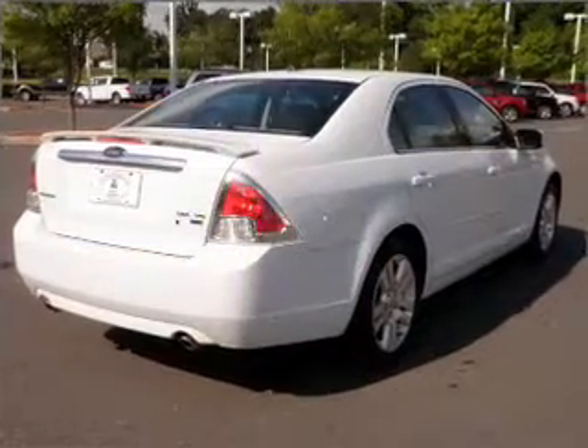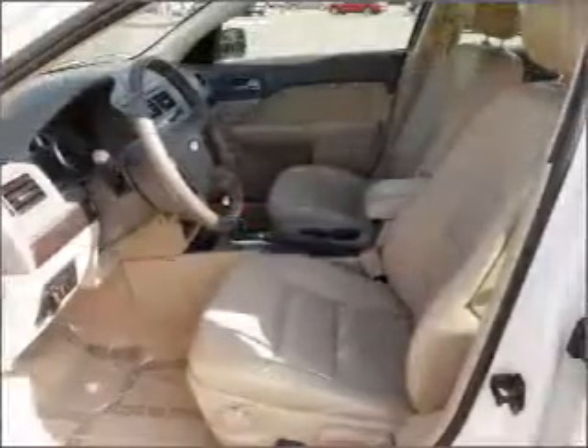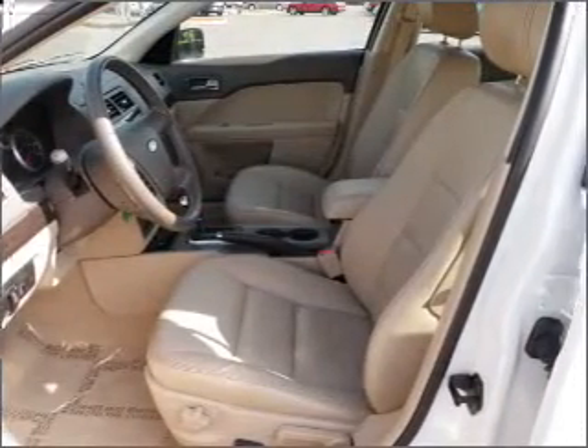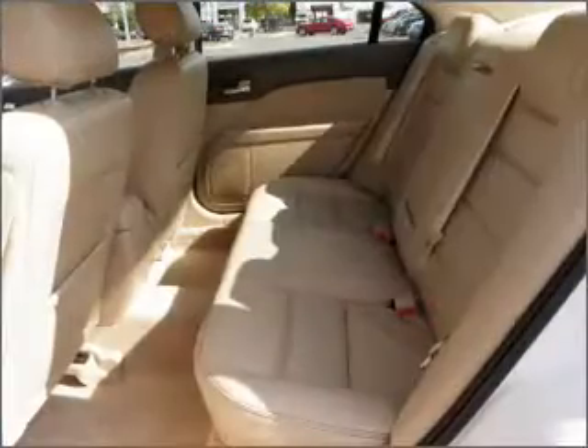With a reliable six-cylinder engine connected to a smooth-shifting six-speed automatic transmission, premium wheels give a more luxurious look. Heated seats offer comfort in cold weather. There's nothing like a sunroof on a nice day.